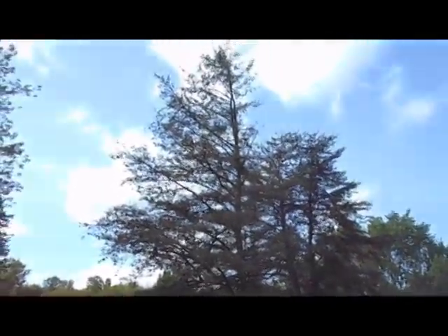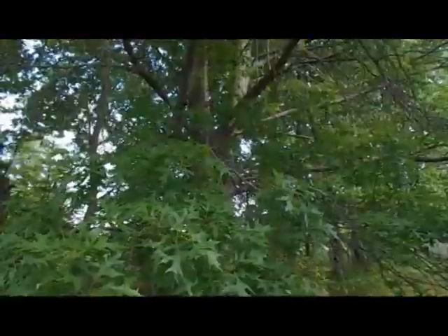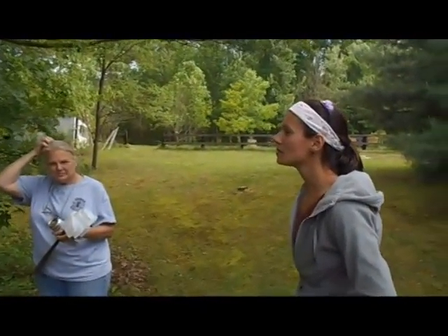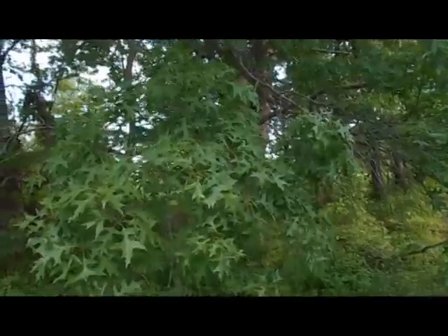Alright, so those big trees are Virginia pine. And this one over here is maybe Scotts pine? I think so. What kind of oak? I think it's a shoemart oak. Shoemart? Like where you buy tennis shoes? Shoemart.